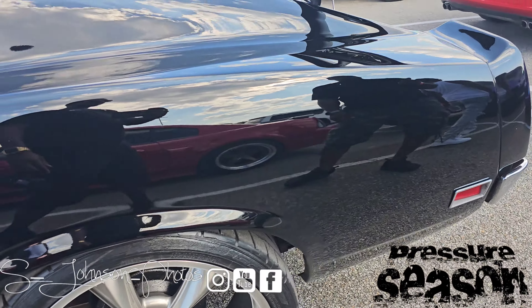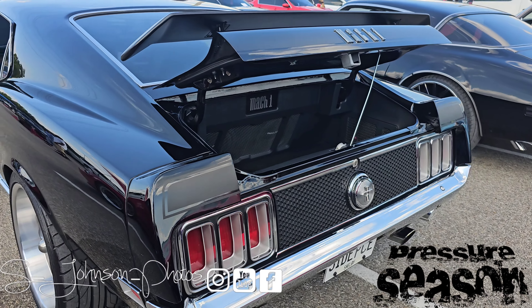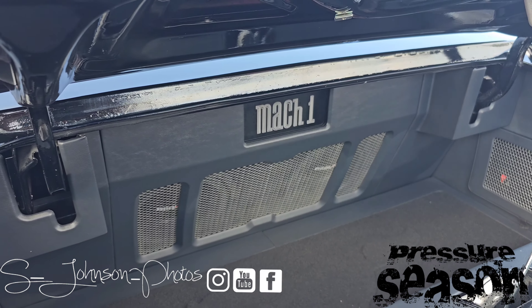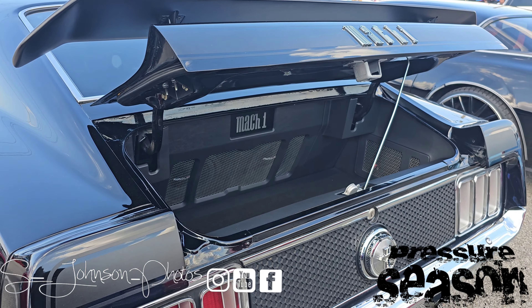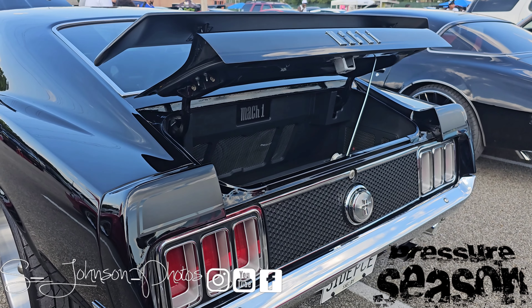They've also added two 10-inch subs in the back with a 5-channel amp. The drivetrain is pretty much complete — it's got a 3.73 gear in it with a 5-speed overdrive. They named it 'Side Piece.'